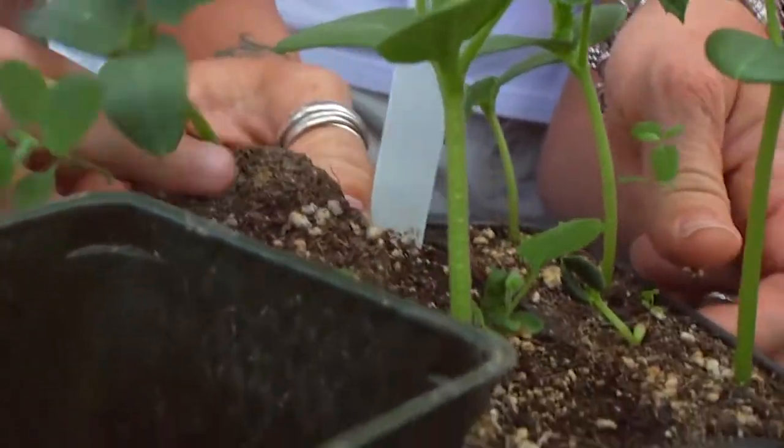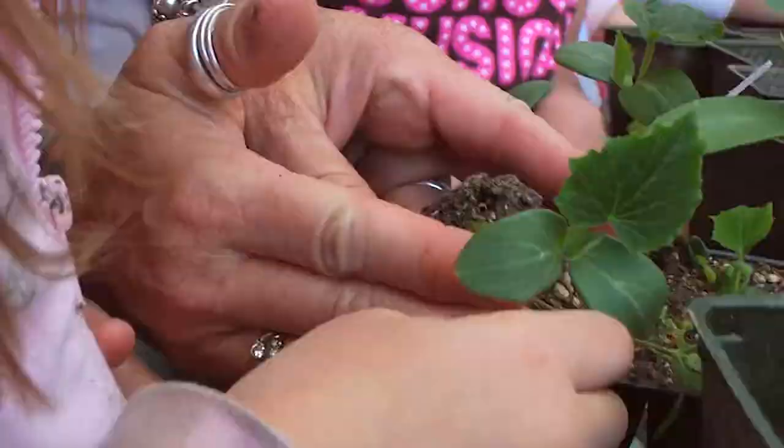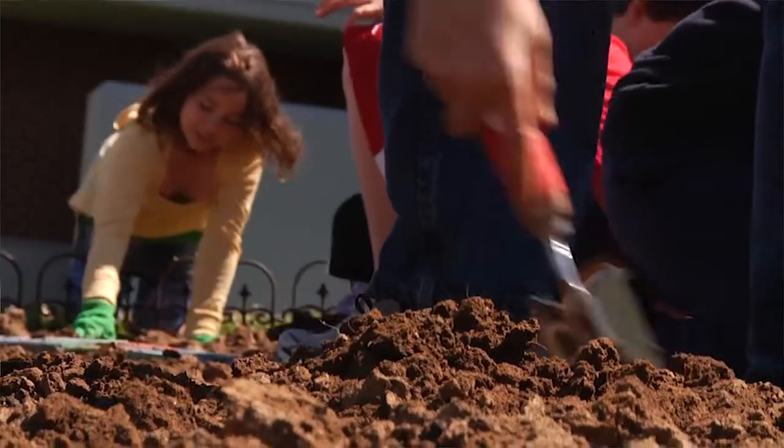In seventh grade, we teach ecology, we teach about plants, but they end up growing plants in little cups and little lighthouses inside a building. So I do it outside.